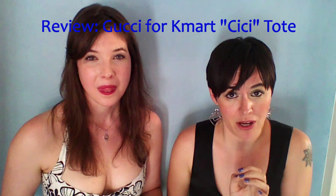But today we're just going to review my favorite piece from the collection and possibly my new favorite handbag. I live and die for handbags. She totally does. So this is kind of a big deal. I had to fight off like 17 girls to get this bag, but it was so worth it. It's the limited edition Gucci for Kmart CC tote, which I have right here.